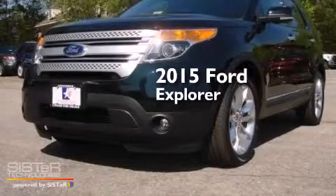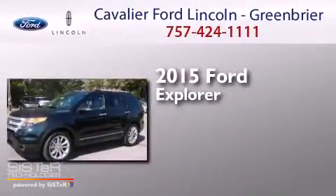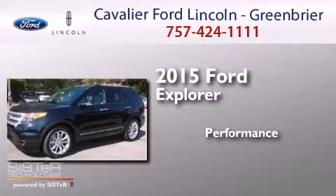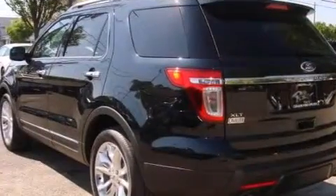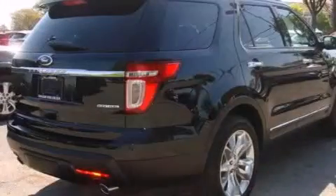This is a brand new 2015 Ford Explorer. All of the following features are included.